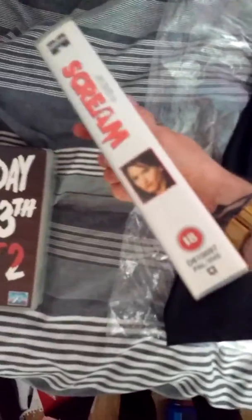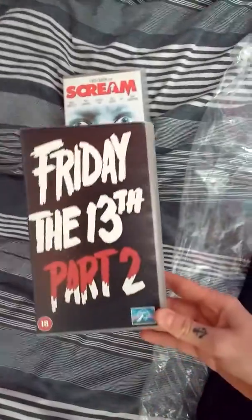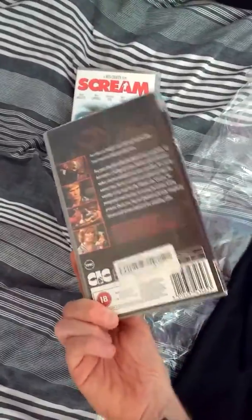I also picked up these two. It's a Scream VHS tape — pretty cool, got it on eBay, it's in really good condition. And this Friday the 13th Part 2 VHS tape as well. They're cool additions to my collection.